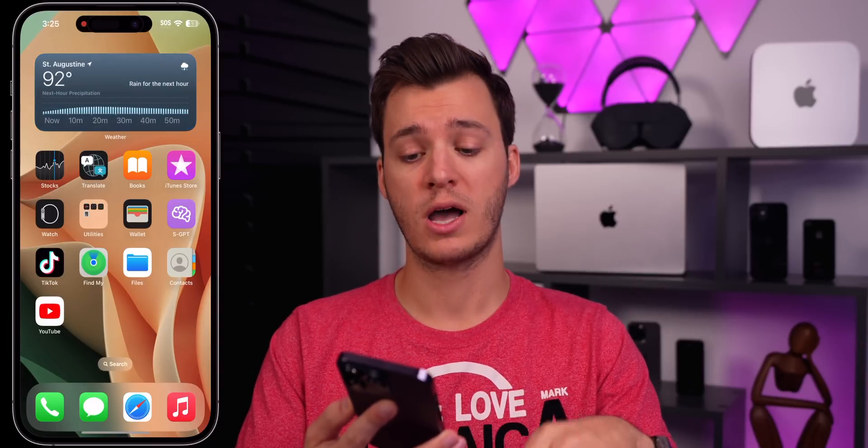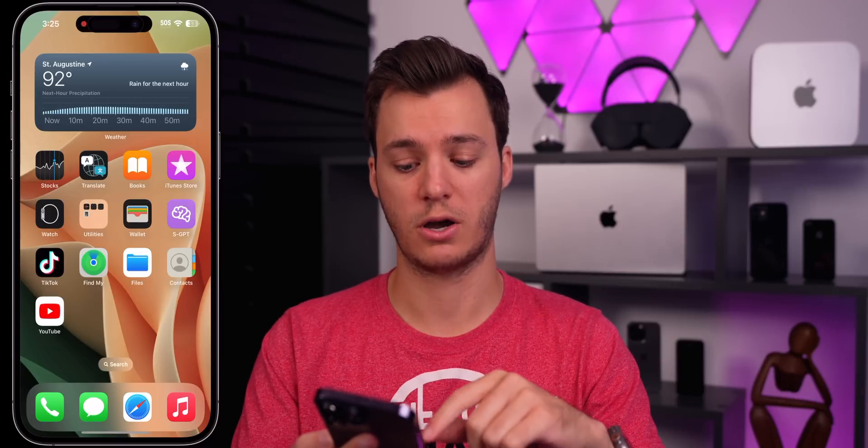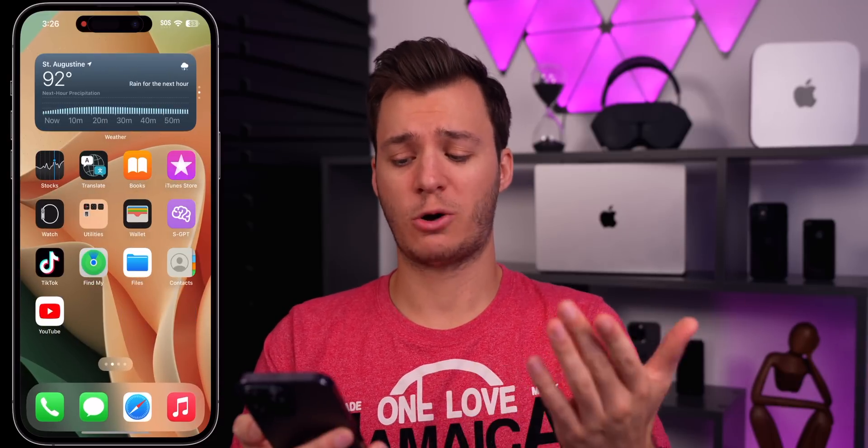The weather widget is still not working — it just lags and sometimes never shows up. Same with the sleep widget; sometimes I won't see how much sleep I got until maybe 5 PM — it takes hours to actually show up. So there are still a lot of issues with widgets simply not appearing.